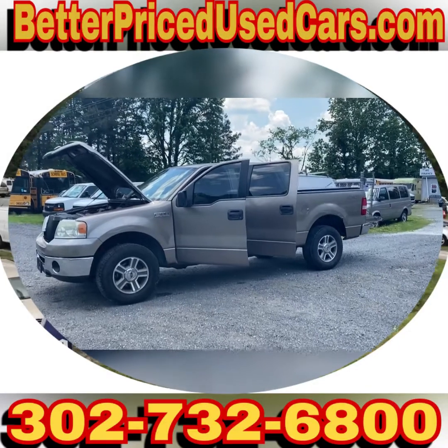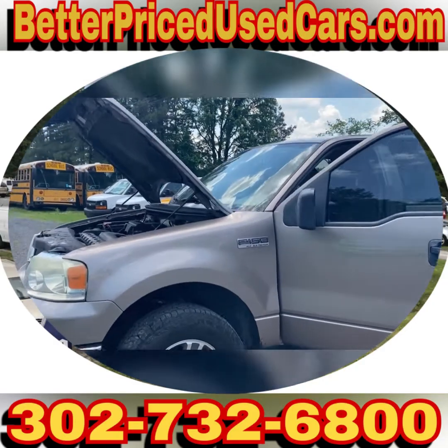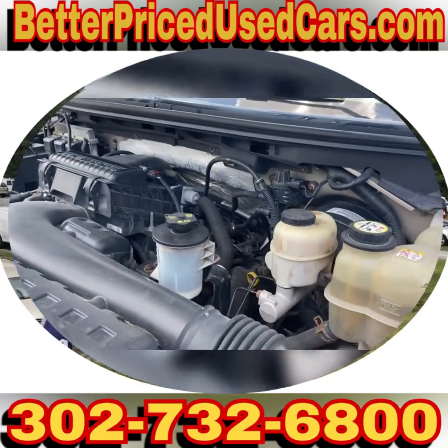You are looking at a 2006 Ford F-150 XLT. It's a 5.4 liter, three-valve Triton engine. Runs quietly as it should.